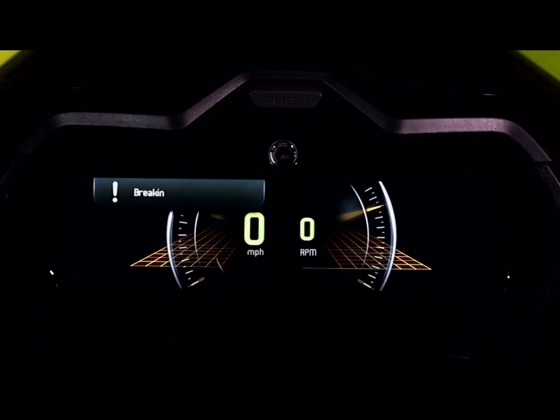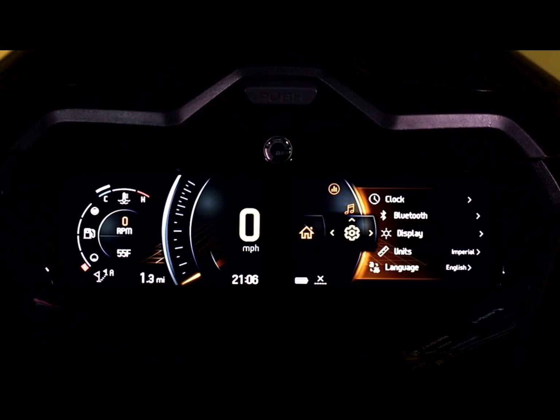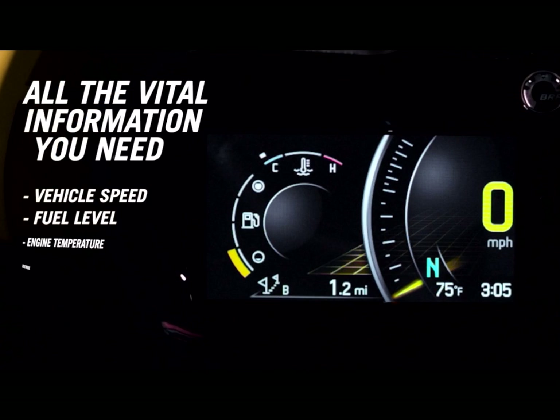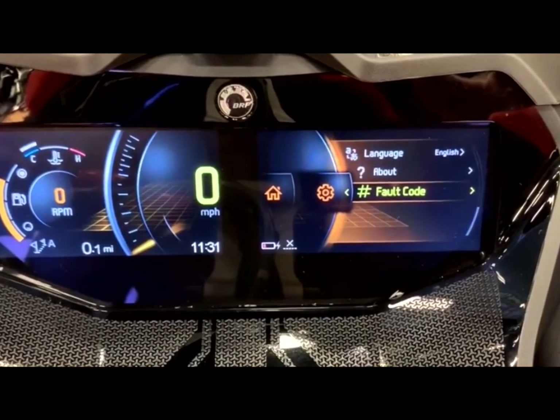There are two viewing modes. There's the standard view that shows vehicle information on both screens, and then you've got the BRP Connect view where the right screen displays information from the connected Bluetooth smartphone device that the rider can customize. The left screen is always vehicle-specific data — speed, fuel level, engine and air temperature. On the right screen you can display vehicle info such as RPM, trip statistics, gauge setup, and even run fault codes right from your dash.